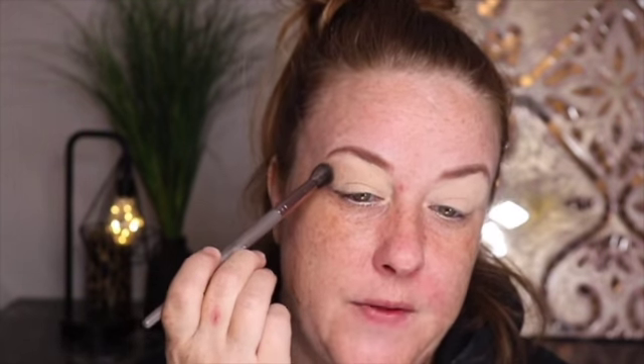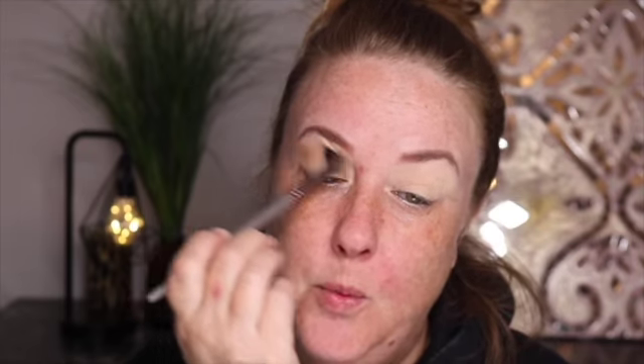Let me grab another brush and show you what I mean. I'll go into 'End Game,' place it here and pull down — see how it starts to lose its pigment on the way down? So wherever you first put your brush down is where you want the most pigment. I want it more at the outer end and then I pull it in. I'm continuing to go in with that Bucked color.